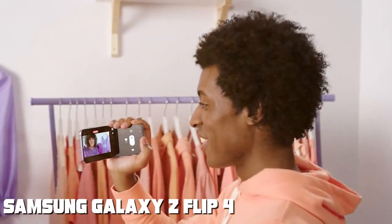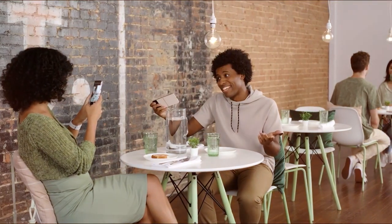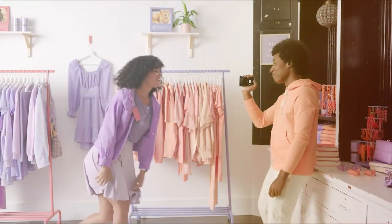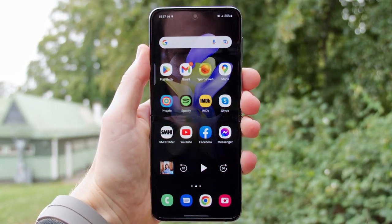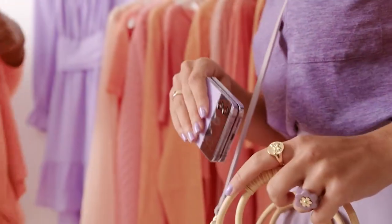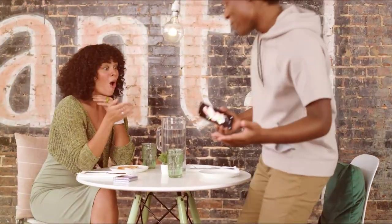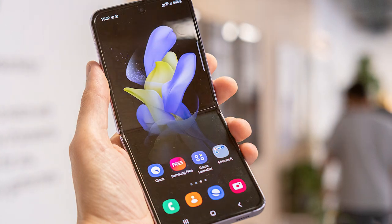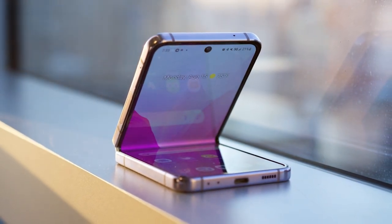Moving on to number six, the Samsung Galaxy Z Flip 4. The Z Flip 4 takes foldable smartphones to new heights with its compact and stylish clamshell design — a statement piece that combines innovation with fashion. Unfold the 6.7-inch dynamic AMOLED display and experience stunning visuals with vibrant colors, whether you're checking messages, scrolling social media, or capturing photos. Powered by a capable processor with ample storage, it ensures smooth performance, while its dual camera system offers creative possibilities for selfies and wide-angle shots.